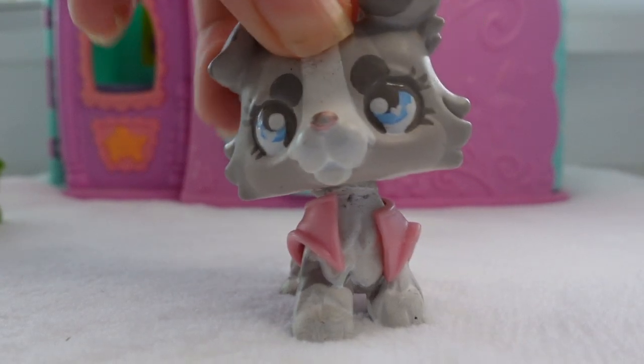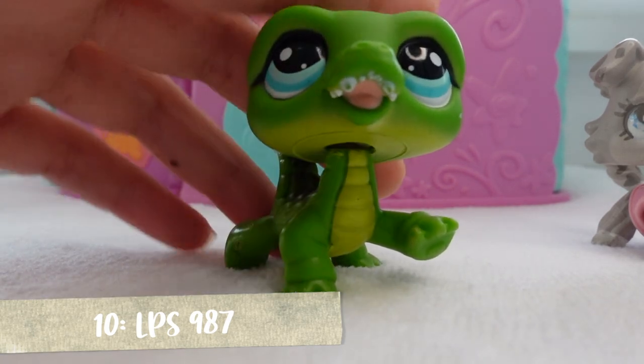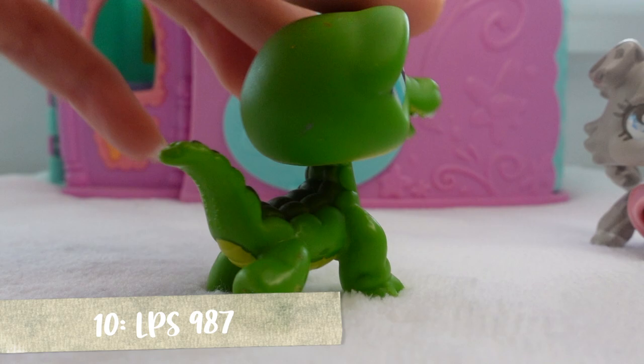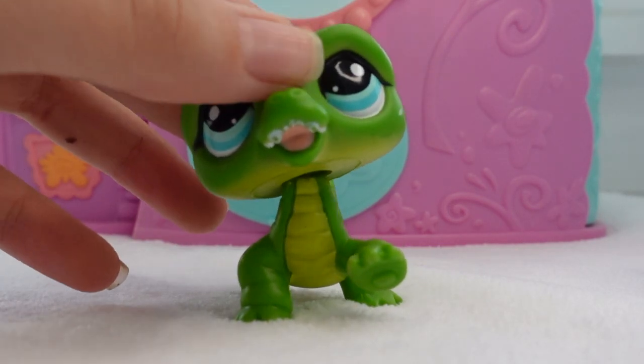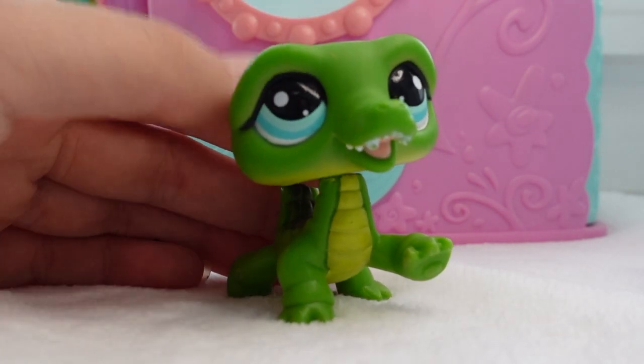Starting off with number 10, I have my adorable crocodile here — or alligator. I think it's crocodile, I'm not really sure. Somebody comment down below, please let me know — is it a crocodile or is it an alligator? I have no idea. But there's just something about LPS crocodiles that I just love; I think they're so cute.